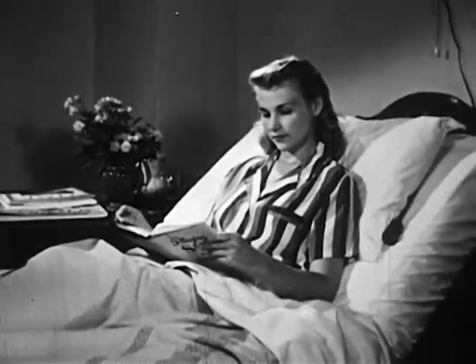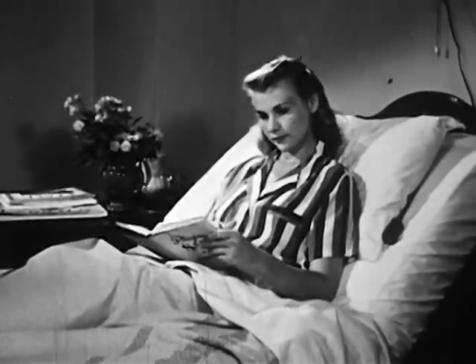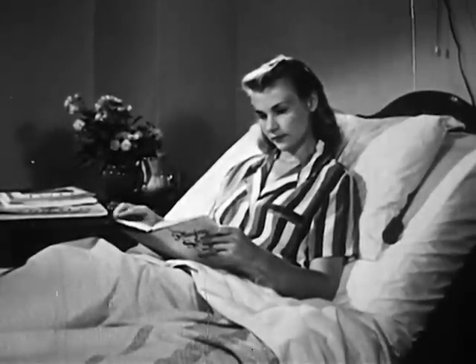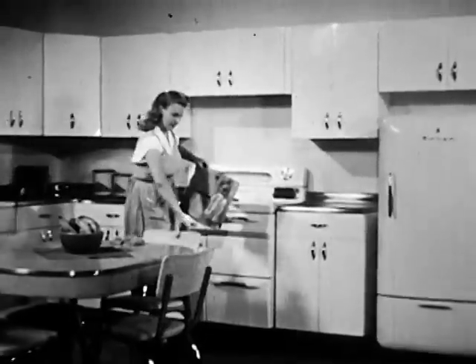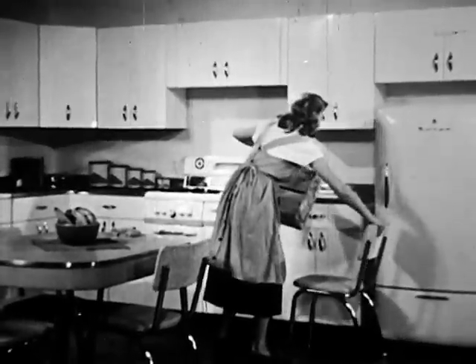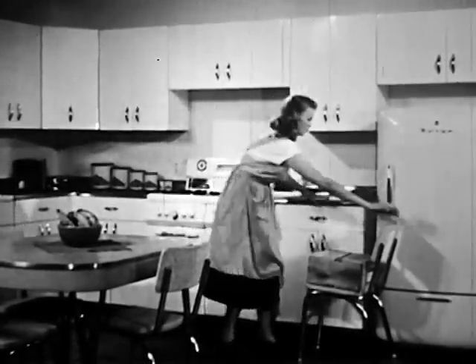This is the sad story of Eleanor Jones. Eleanor is spending a few days at the hospital. She really didn't intend to come to the hospital, but just a few days ago, something happened. Eleanor decided to clean the top of the kitchen cupboards. There was a stepladder in the basement, but Eleanor just didn't want to take the trouble.